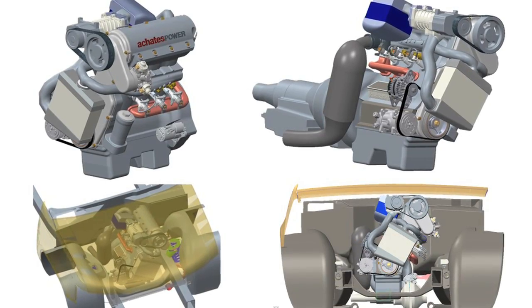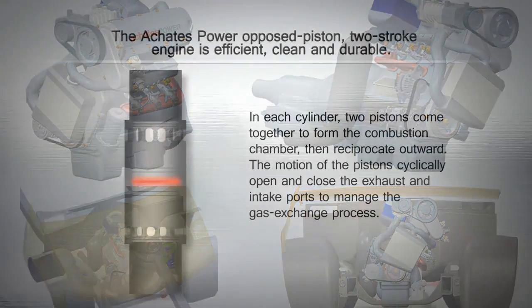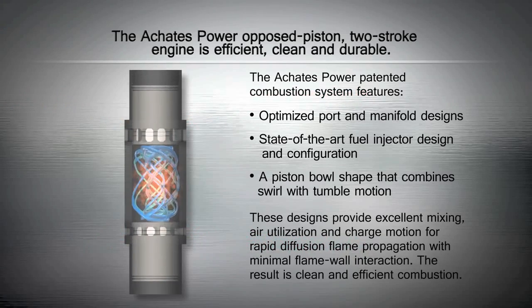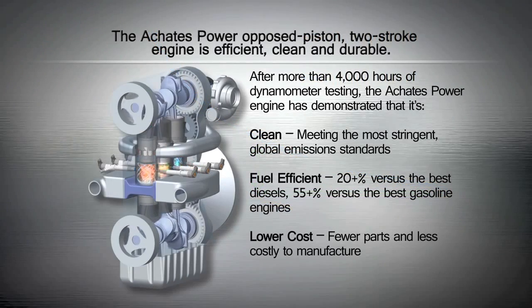Wednesday, we detailed a new and very fuel-efficient engine design from KD's Power that's actually a century-old now. The company's tests indicate that it's as much as 30% more efficient than the best truck diesels now on the market.